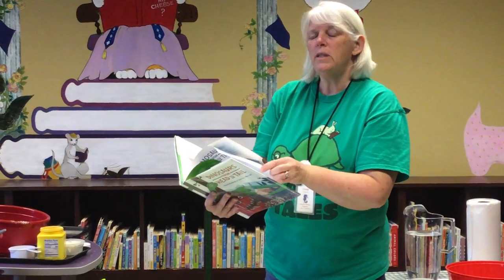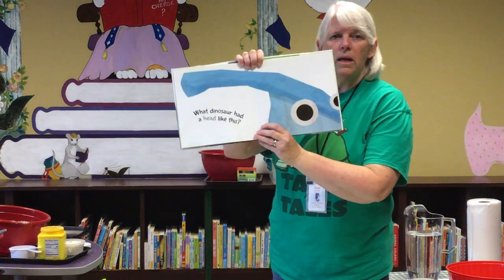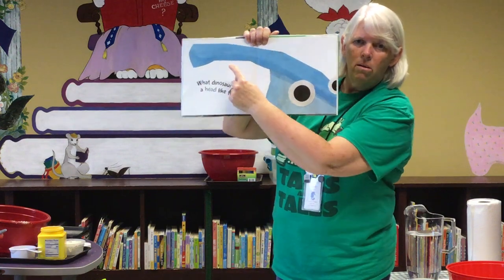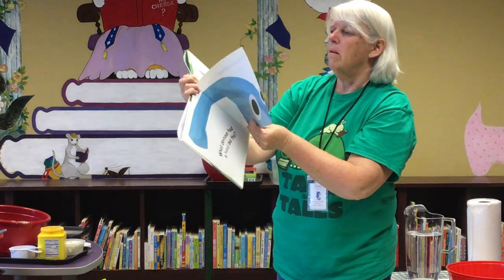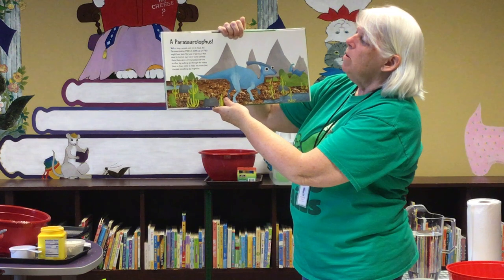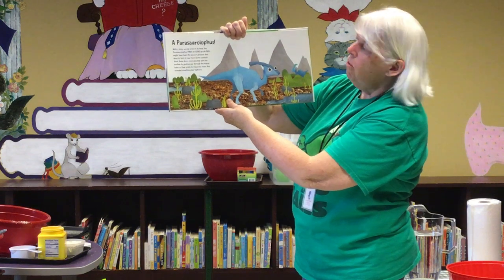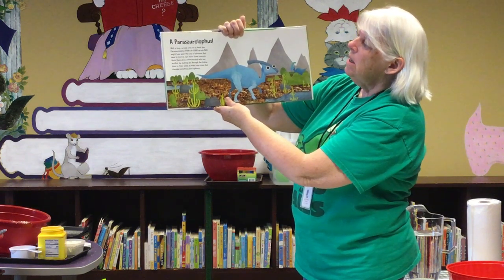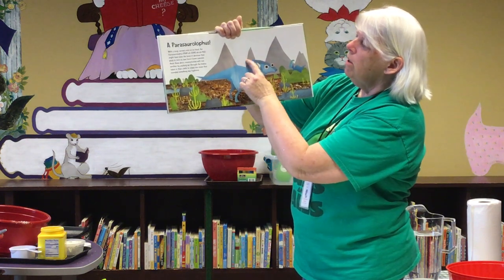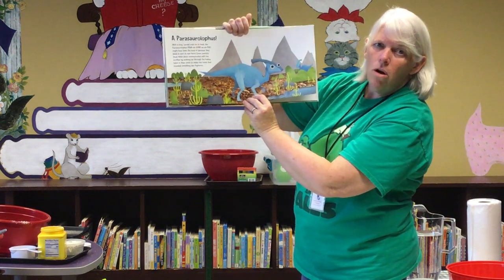Dinosaurs from Head to Tail — because our summer reading theme is Tales and Tails. What dinosaur had a head like this? Look at that long, long bone. With a long curved crest on its head, the Parasaurolophus might have been the kind of dinosaur that liked to toot its own horn. Some scientists think these dinos communicated with one another by pushing air through the hollow tubes in the crests, making low noises that sounded something like fog horns.